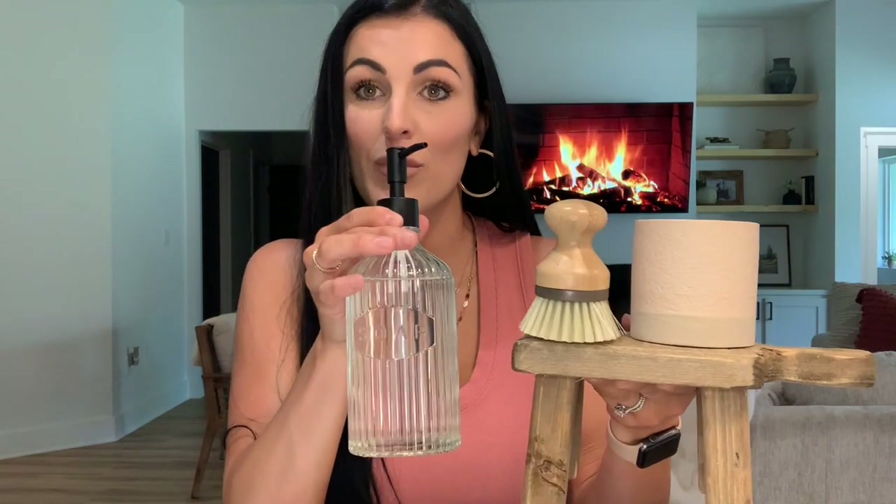I got this glass soap dispenser with a little black top at Tuesday Morning to match our sink, faucet, and hardware. I used to use Bath and Body Works soaps but it seemed like a lot going on with all the different accents in my kitchen, so I switched to this cute little glass soap dispenser right beside the sink.